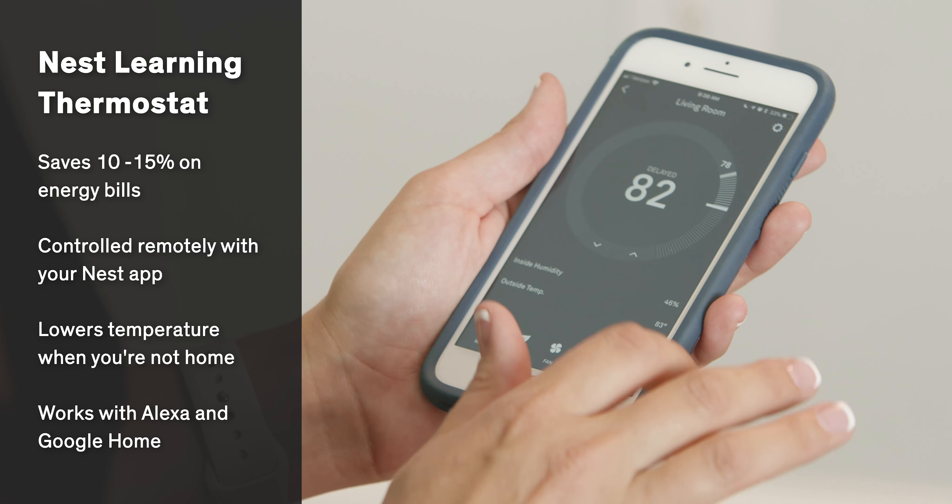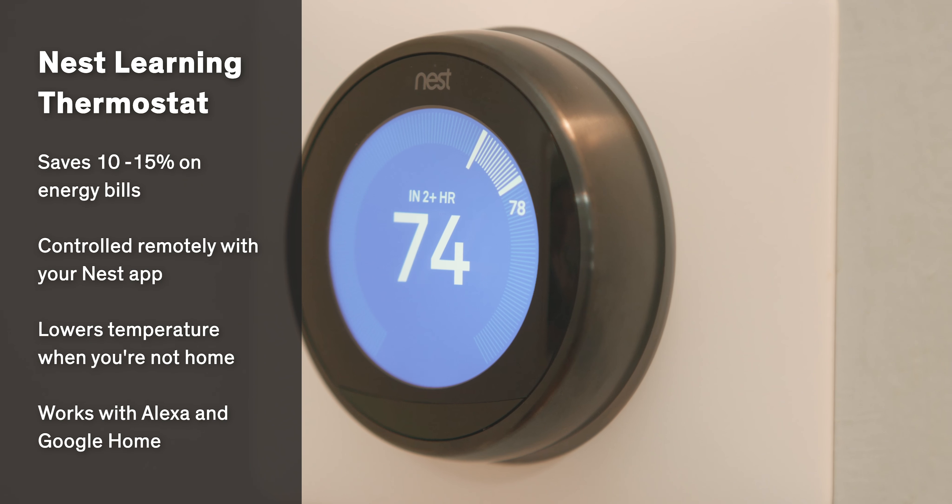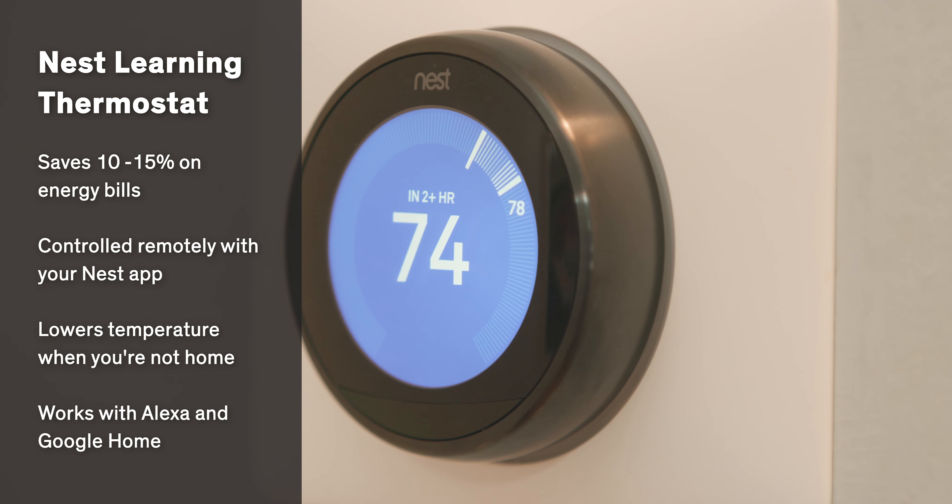A smart thermostat is a great addition when you're trying to sell your home. They can be controlled remotely with your smartphone, plus they keep your house comfortable for you and they look really cool. So all in all, it's a pretty great potential upgrade for your buyer.